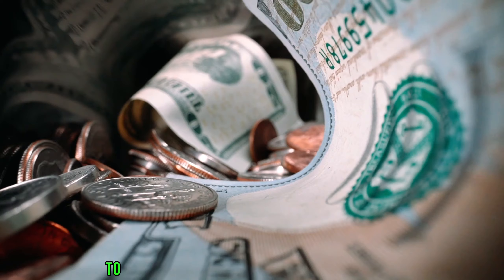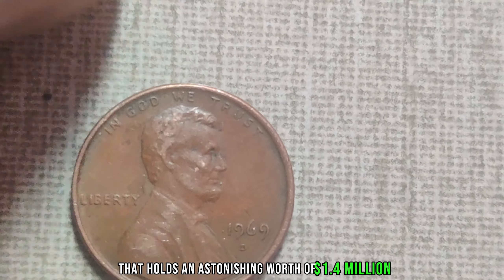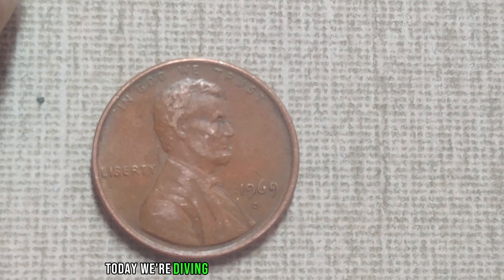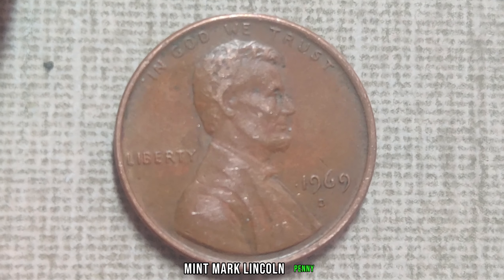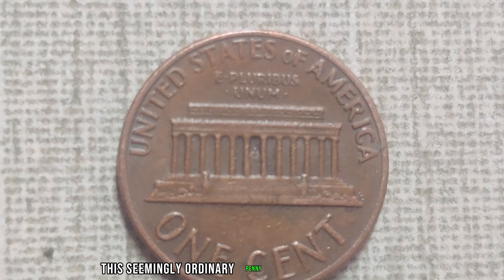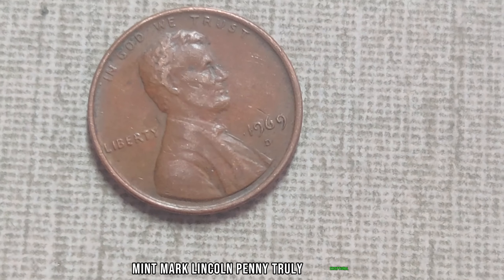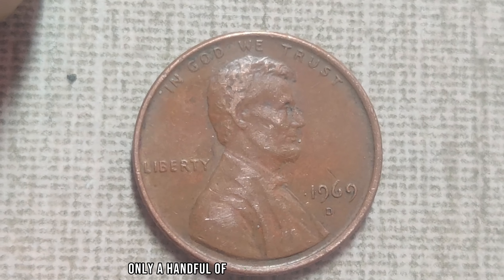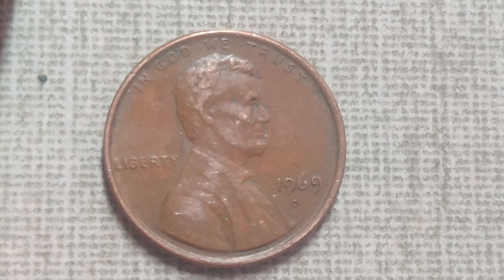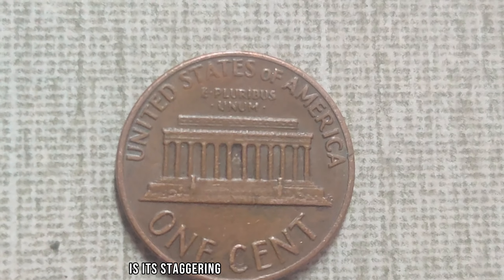In the vast world of numismatics, sometimes the smallest treasures hold the greatest value. Today we embark on a journey to uncover the fascinating story behind the 1969 D-Mint Mark Lincoln penny, a humble coin that holds an astonishing worth of $1.4 million in the current market. Produced at the Denver Mint in 1969, this seemingly ordinary penny carries a hidden secret that sets it apart. Due to a production error, only a handful of these pennies were minted with the distinctive D-Mark. During the minting process, a small number were mistakenly struck with the Denver Mint Mark, resulting in an error that would later become the stuff of legend among collectors.